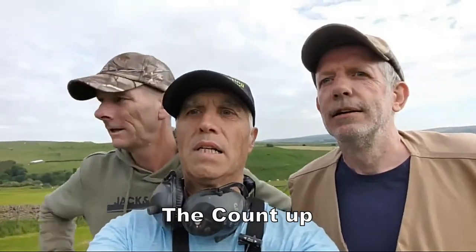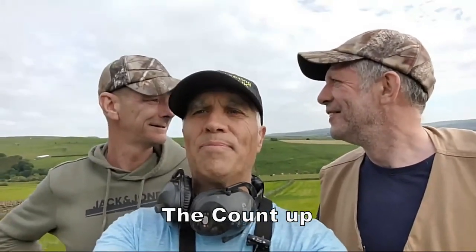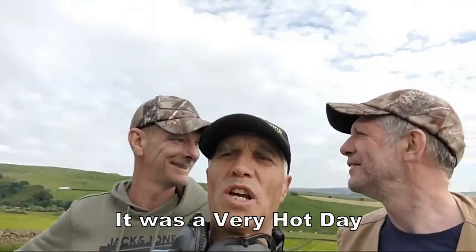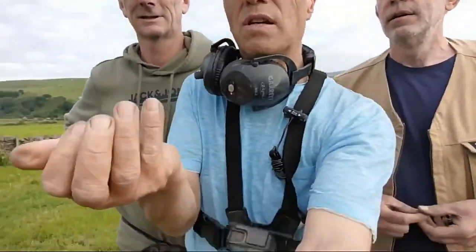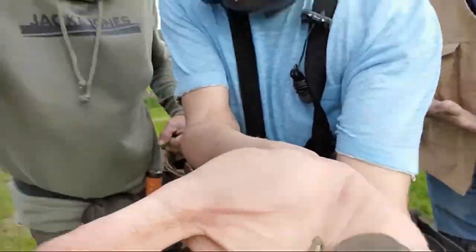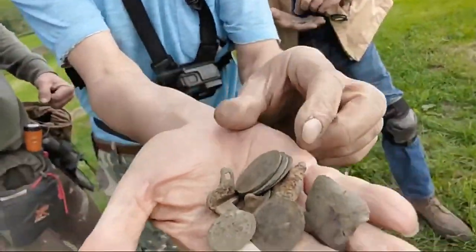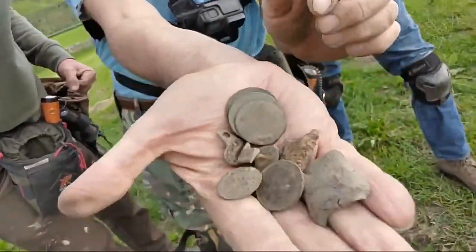We're all pretty tired now — there's a word for it but we're not going to say it. In a nutshell, Darren's come up tops with his silver. I've just found a few more coins — a few bits there, that's all I've found really, to be honest. Just a few coins, a token, and bits and bats. I can't have silver every day.